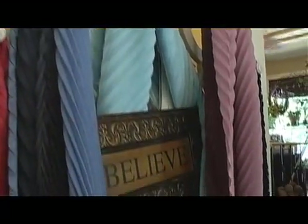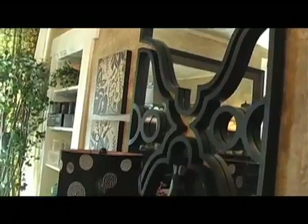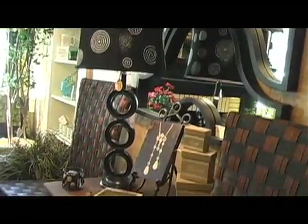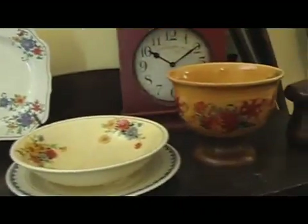Camille's has what it takes to make that special home decor change to liven up any room. Popular items include mirrors, lamps, pictures, throws, and even the second floor vintage collectibles.